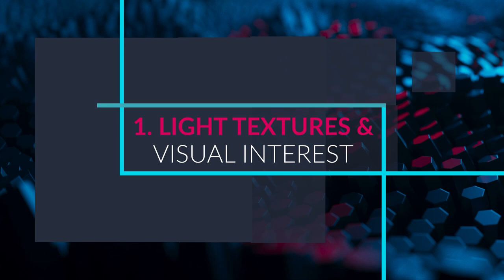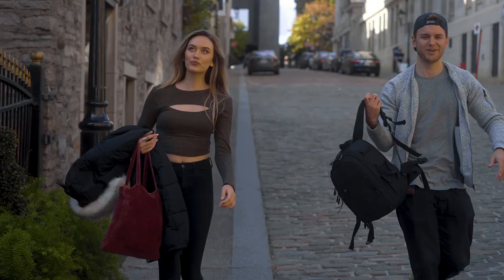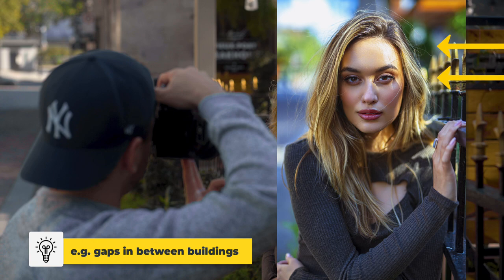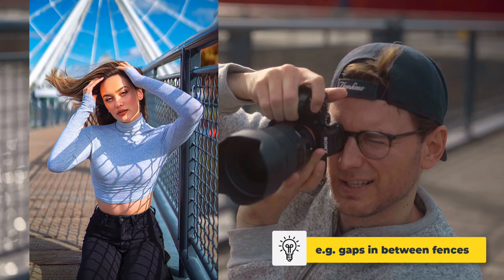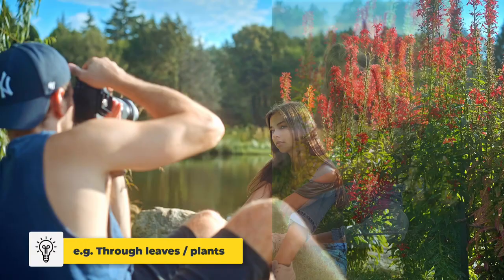Number one: using light as paint, aka using light to create beautiful textures and visual interest in your images. Natural light leaks are when direct sunlight passes through gaps or holes in a wall or between buildings in the street, through gaps in metallic fences, or when light shines through window blinds to create awesome streaks of light on your model, as well as carefully allowing direct sunlight to shine through leaves, plants, or tree branches. This will effectively create stunning light textures or abstract shapes of light onto your model.